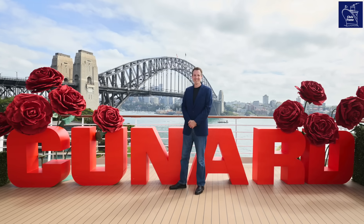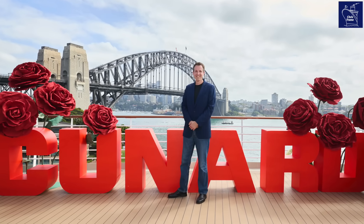I'm Chris Frame, the Maritime Historian, and your guide on this exclusive behind-the-scenes tour.